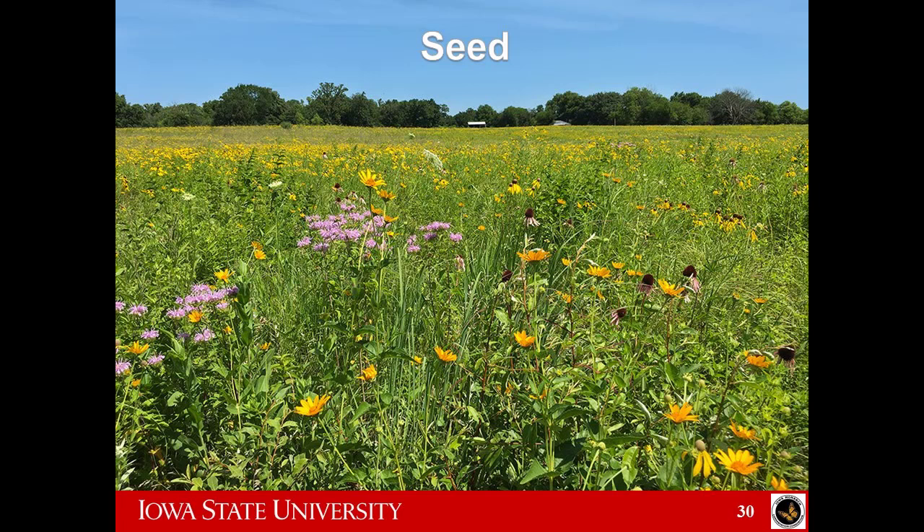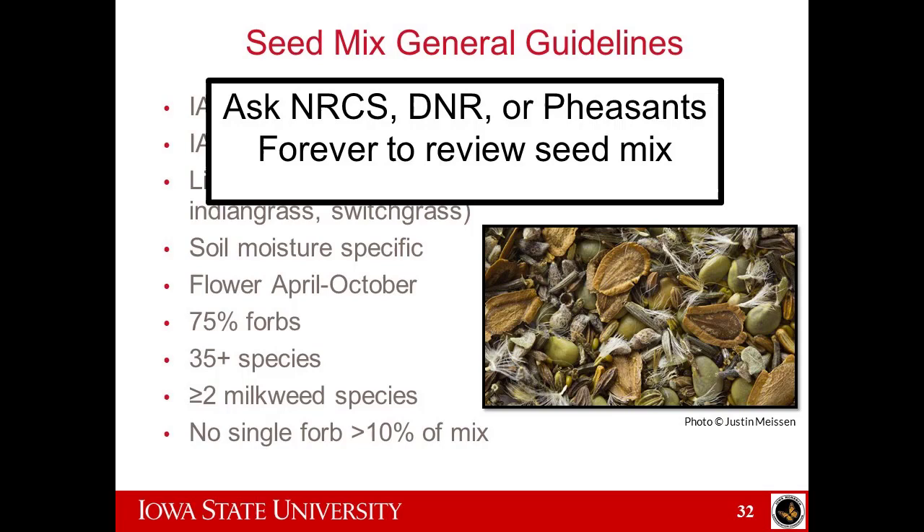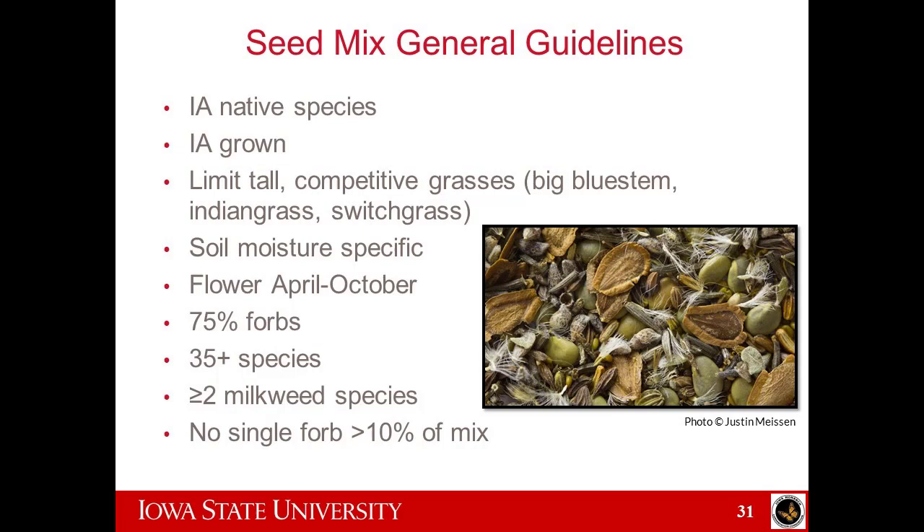Let's talk about seed for a little bit. Seed mixes people get really excited about, so we'll spend some time on that. I'm going to put up a list and you're going to think it's overwhelming — and it is, on purpose, to tell you that you should talk to NRCS, a DNR private lands biologist, or someone from Pheasants Forever to really help you think through seed mixes. It's a complex world to understand seed mixes and what goes into them, and to not plant something that's garbage.